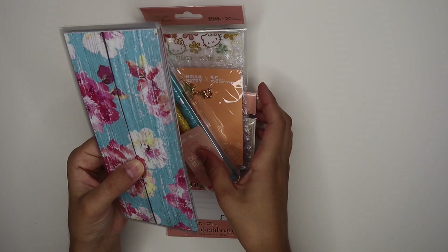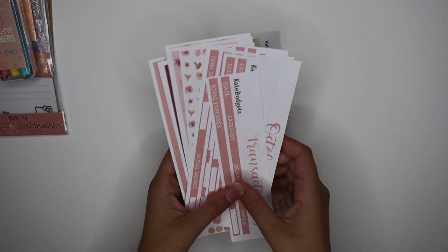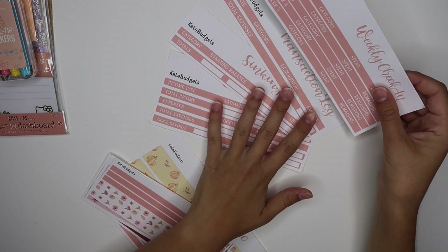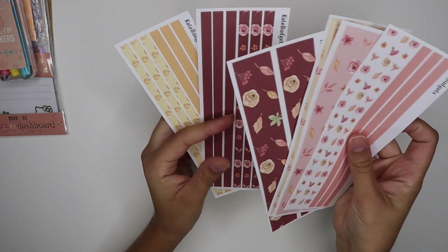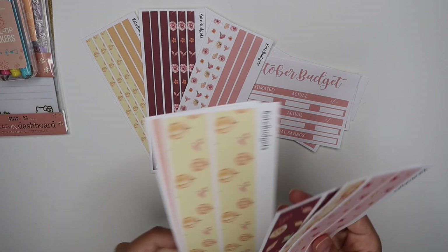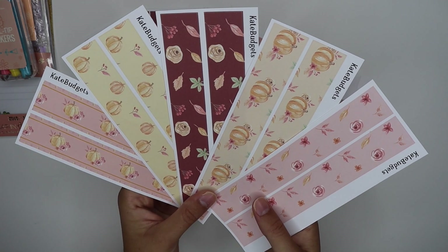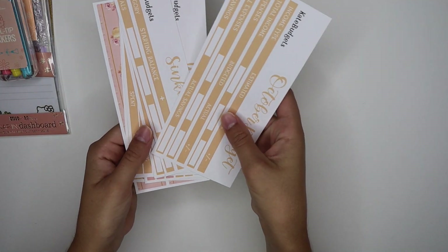Since all the prizes are already made up, they'll be able to ship out right away once I get your contact information. I also want to quickly show you the other October stickers — the salmon color set with weekly check-in, transaction log, sinking funds, and October budget, along with three thin washies and all of the thick washies. These are the rest of the October budgeting stickers I have available.